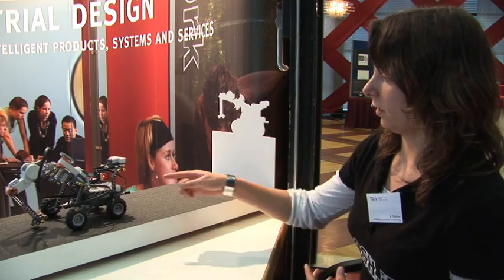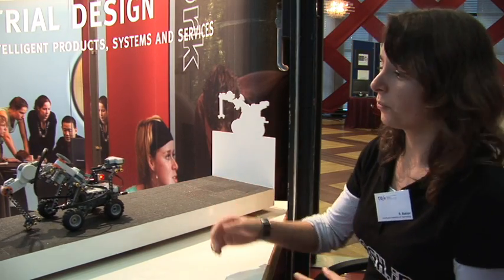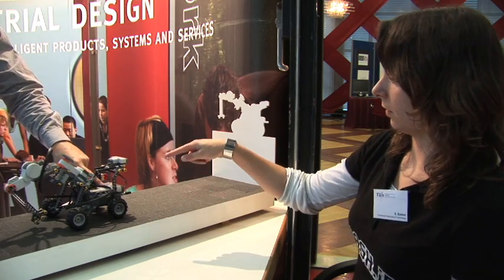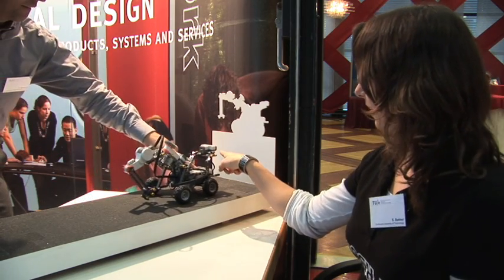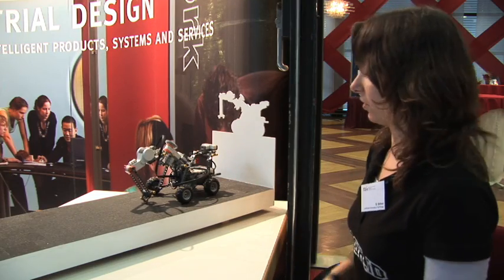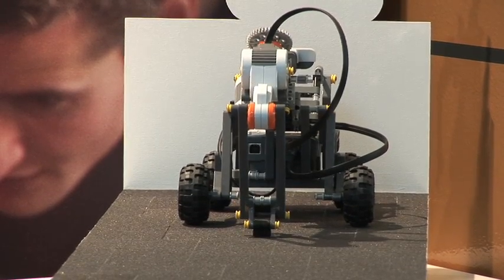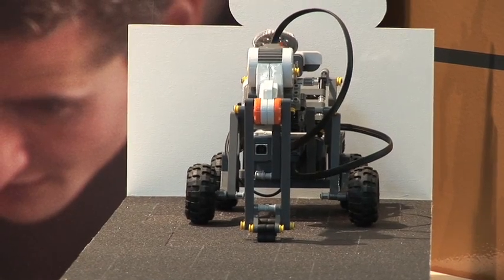In the beginning, it's just exploring what it can do. It tries out movements, and the distance sensor here senses the distance that it has already walked. If it moves forward, it's rewarded, and if it moves backwards, it's punished.